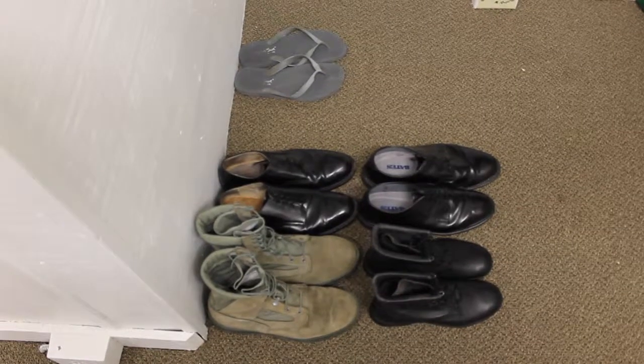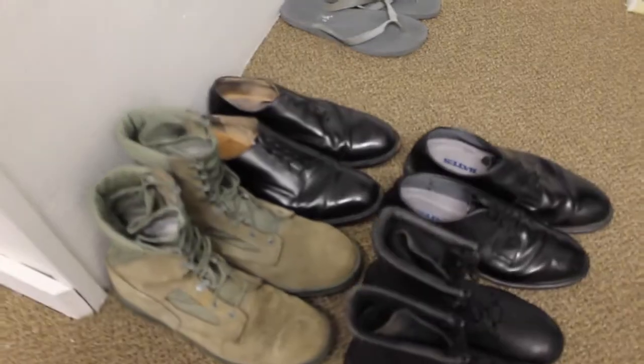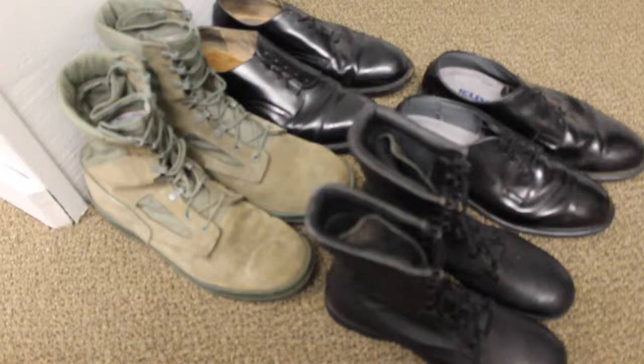Shoe Display. Keep all shoes clean, dry, shined, and serviceable, and display where applicable. If a shoe finally becomes unserviceable, bring it to the flight commander or CTA's attention.